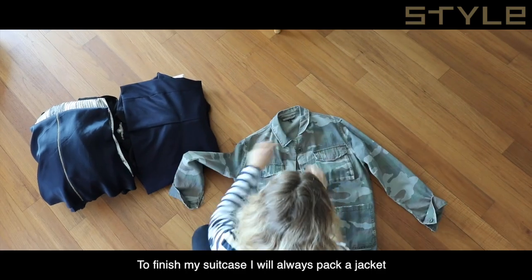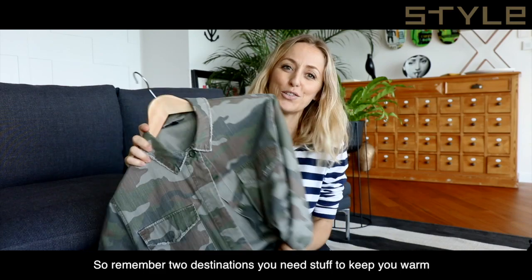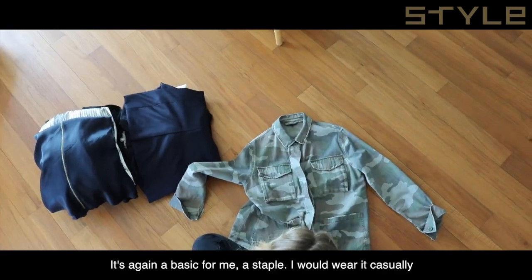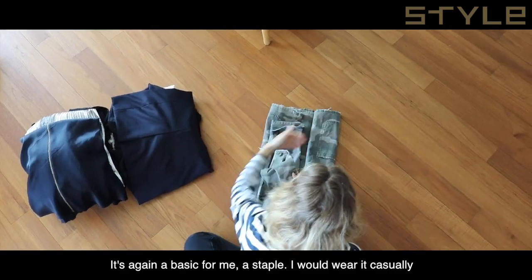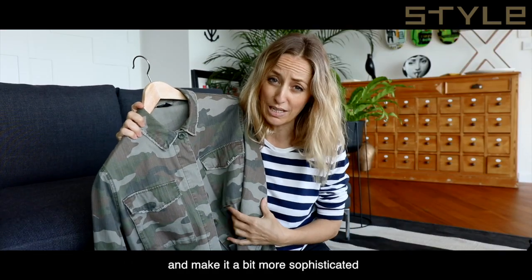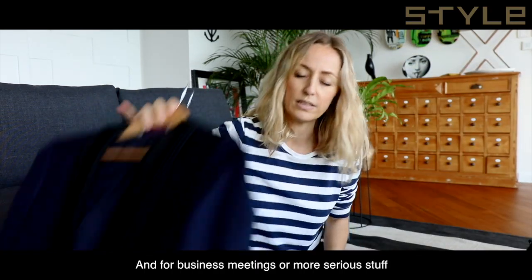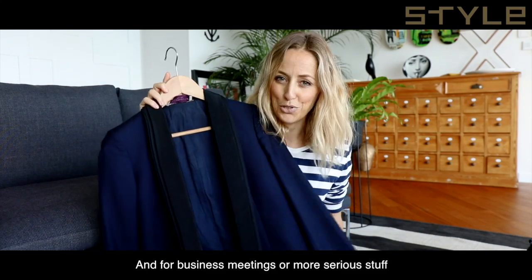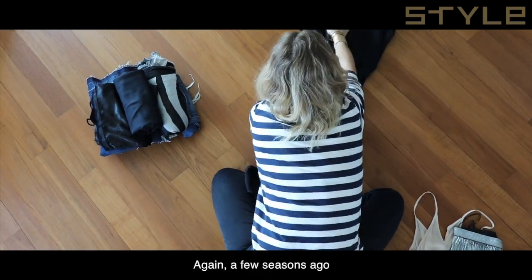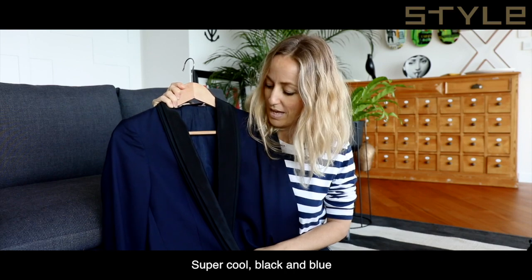To finish my suitcase I always pack jackets. Remember, for multi-destination you need something to keep you warm. I love my army jacket — it's a basic and a staple for me. I'd wear it casually, or put a belt on it to make it more sophisticated for going out. For business meetings or more serious situations, I'd go with my Stella McCartney blazer — she seasons it in the Grand Bestiaire collection, it never goes out of fashion, super cool in black and blue.